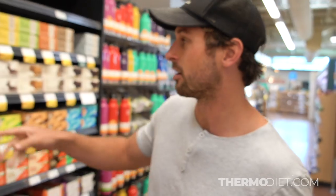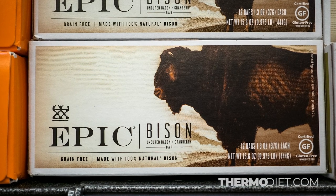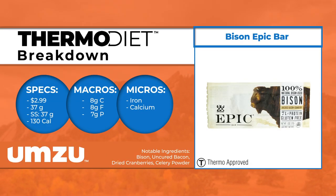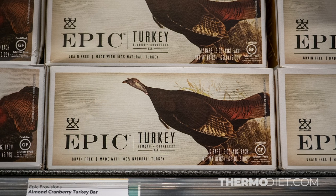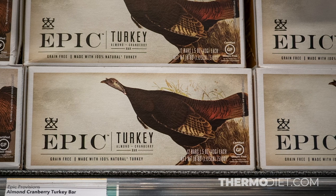For example, the bison one has cranberry, uncured bacon, and natural bison — it's always easy to check the ingredients to see if it's all thermo, and this one is. But then the turkey one has almonds in it, and almonds aren't thermo, so don't mess with that one.